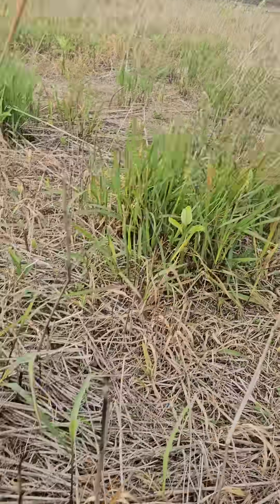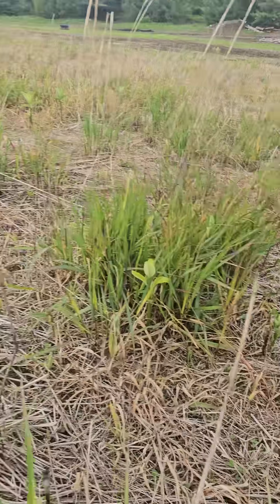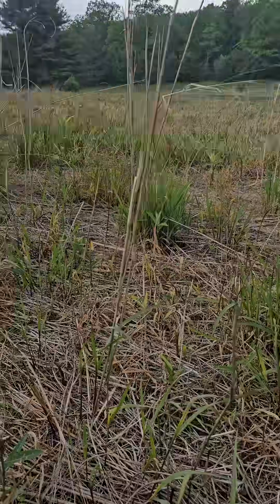Where I'm standing right now is a field of switchgrass that I burned during the winter. And then when it started to green up, I hit it with a good dose of glyphosate. This was way too thick and animals weren't using it or moving through it. But now you can see there's a patch here, a patch there — it's more spotty with lots of open areas in between those switchgrass clumps.